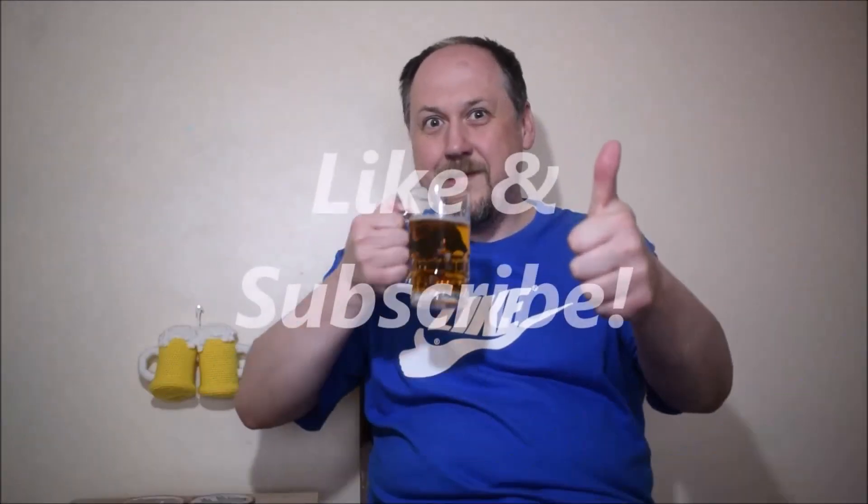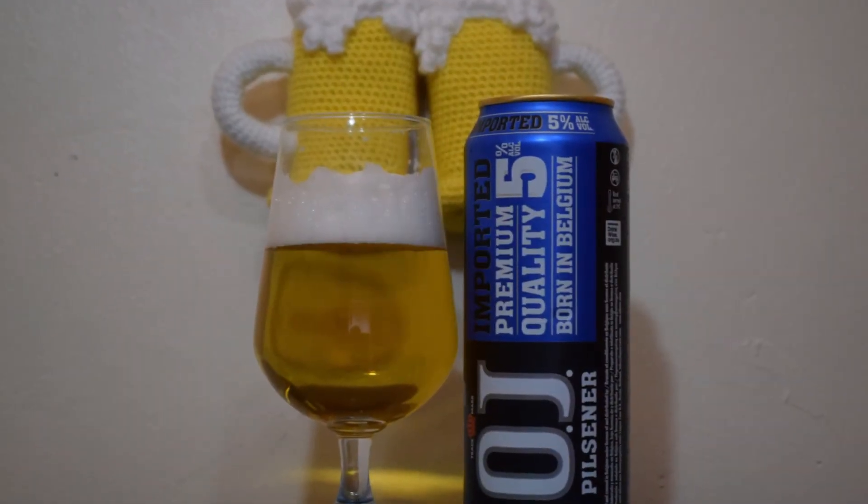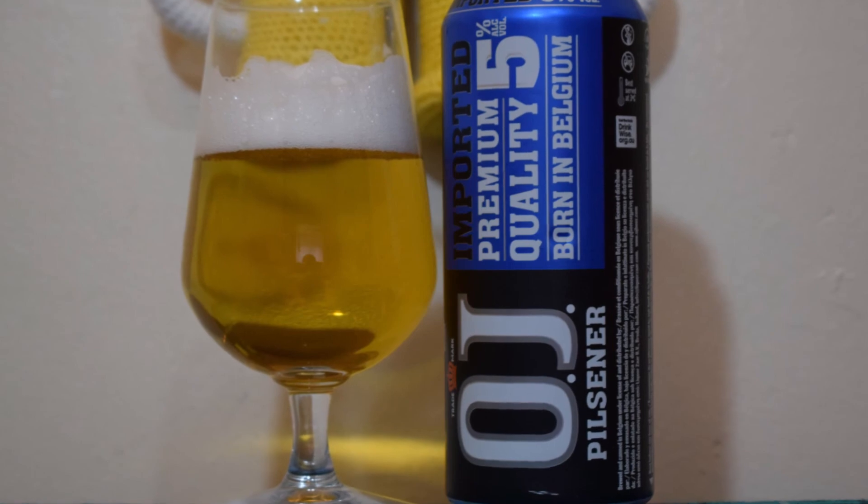I hope you enjoyed this video. Please like it, please subscribe to my channel, and hit the notification button so it will remind you about every new video. Cheers!